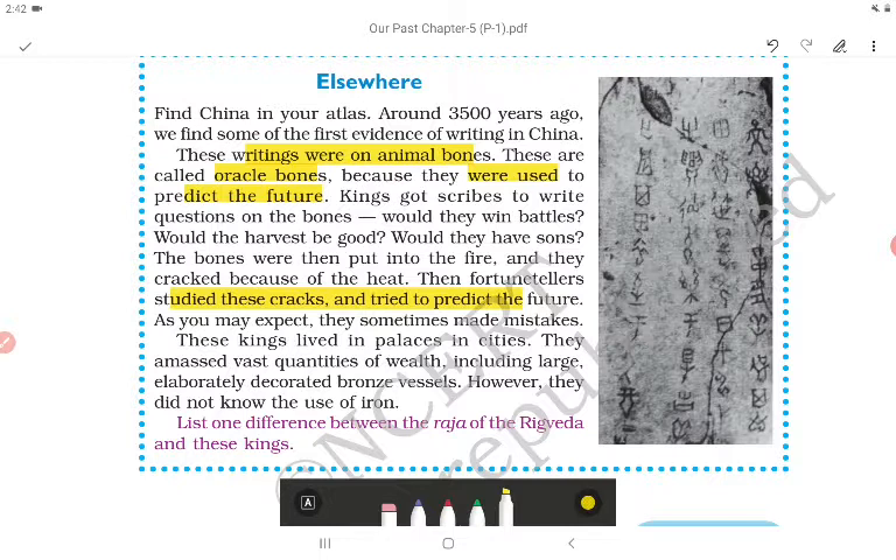These kings lived in palaces in cities and amassed vast quantities of wealth, including large elaborately decorated bronze vessels. However, they did not know the use of iron — unlike in the megalithic cultures. One difference between the raja of the Rig Veda and these Chinese kings is that the Chinese kings had palaces and cities, while Rig Vedic rajas did not.